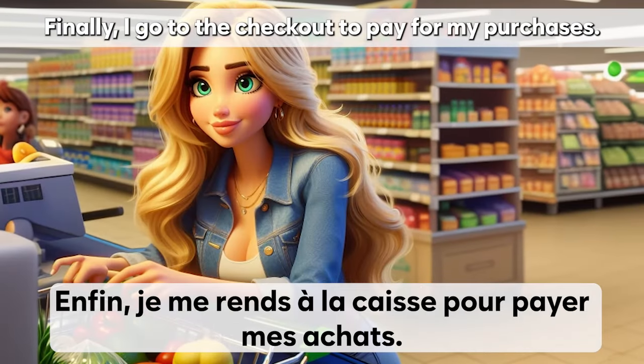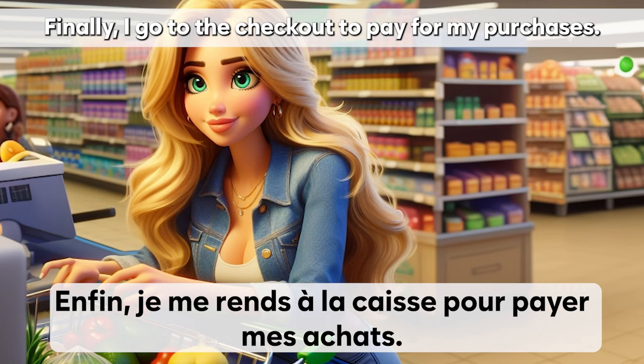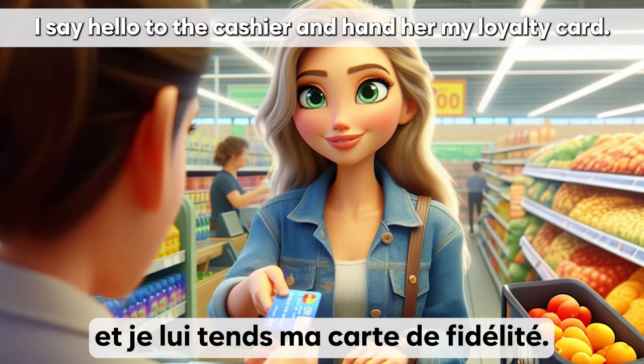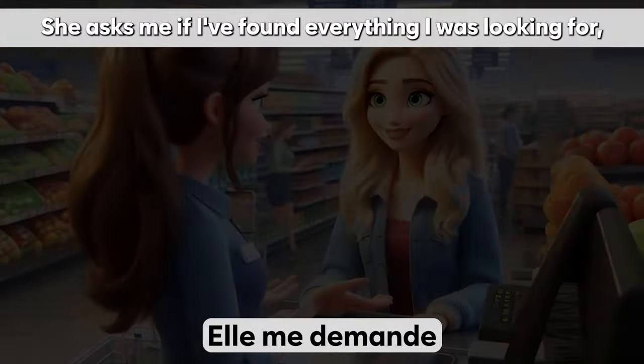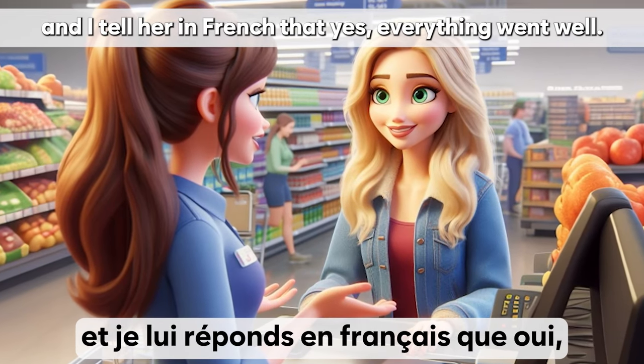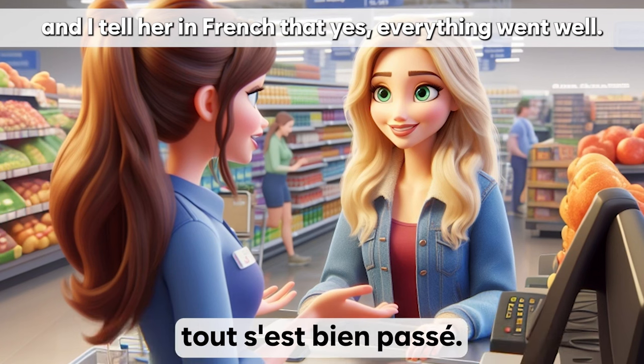Enfin, je me rends à la caisse pour payer mes achats. Je dis bonjour à la caissière et je lui tends ma carte de fidélité. Elle me demande si j'ai trouvé tout ce que je cherchais et je lui réponds en français que oui, tout s'est bien passé.